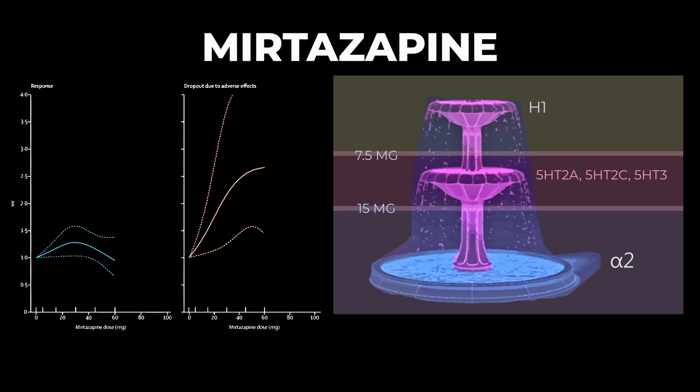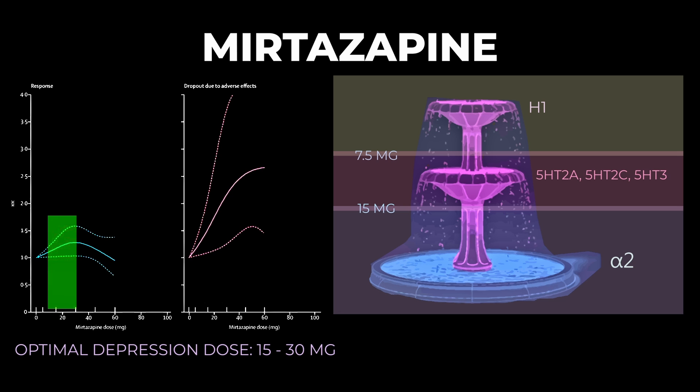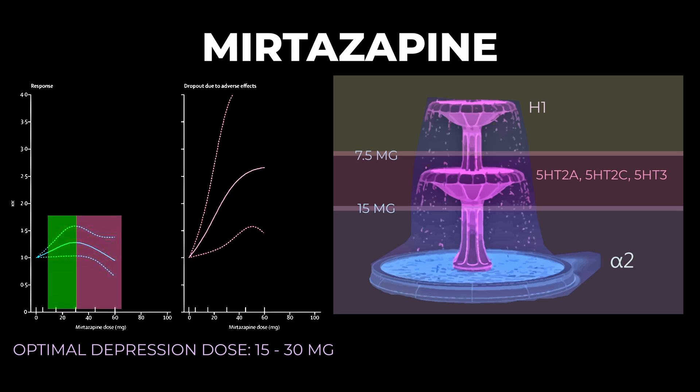The optimal dose for depression is 15 to 30 mg, and the maximum approved dose is 45 mg. Looking at the dose-response curve, efficacy increases up to about 30 mg per day and then starts to decline, while dropouts increase steadily with higher doses. This is why 15 to 30 mg is optimal — you're getting adrenergic and serotonergic activity while the medication is still in the tolerable range.